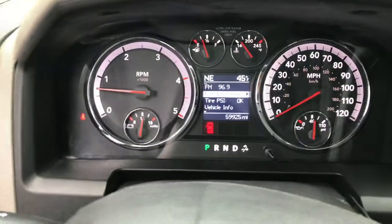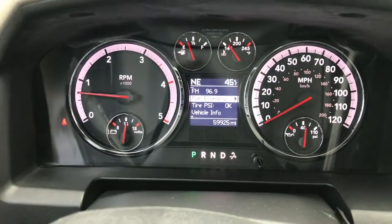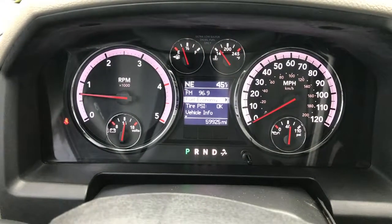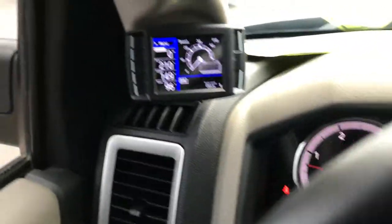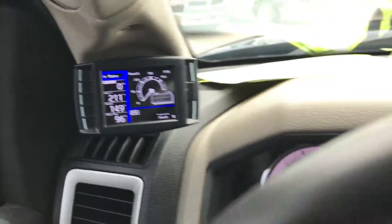Inside you can see that this truck has 59,925 miles. You have your compass, temperature, fuel mileage, and tire pressure displays. This one also has an H&S Minimax programmer on it.